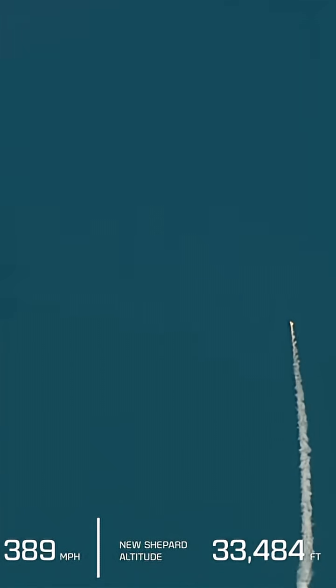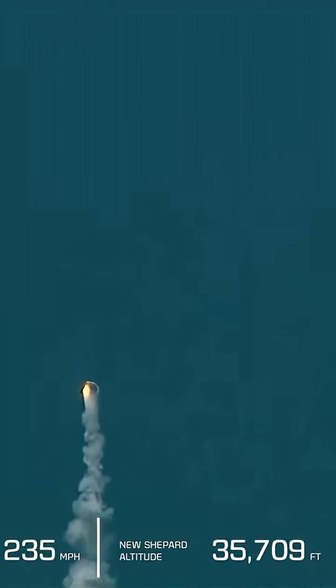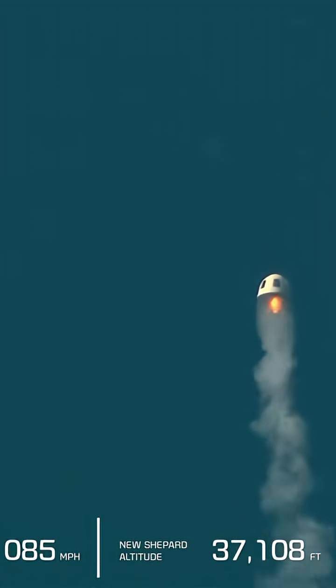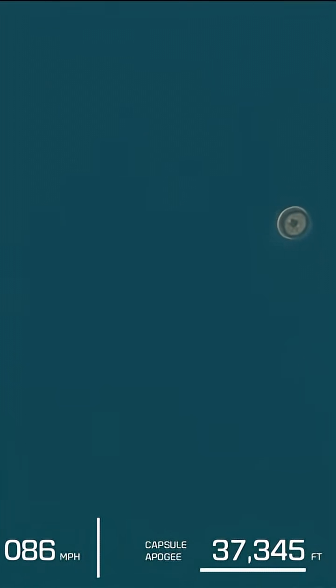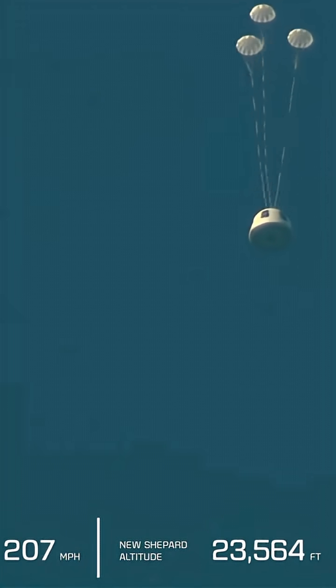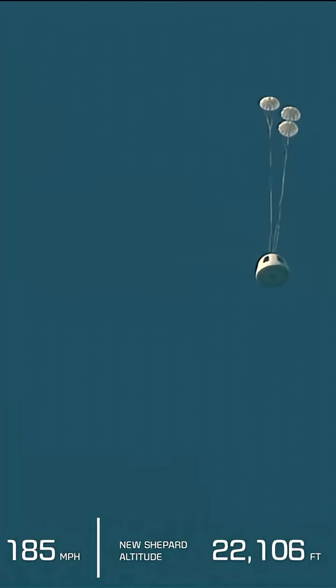All right. It appears we have an anomaly with today's flight. This was unplanned and we don't have any details yet, but our crew capsule was able to escape successfully. We'll follow its progress through landing.